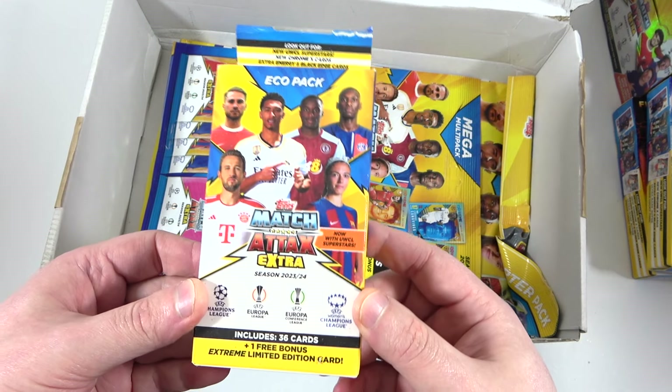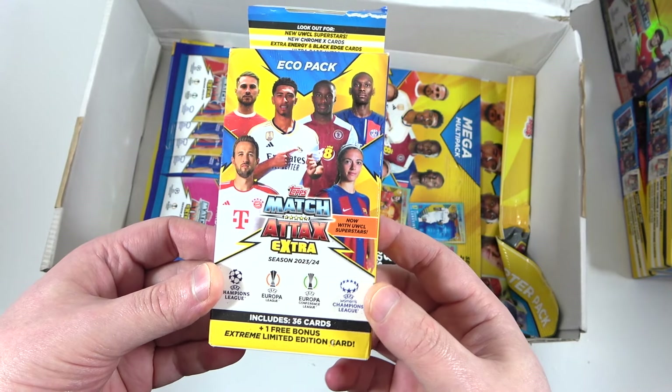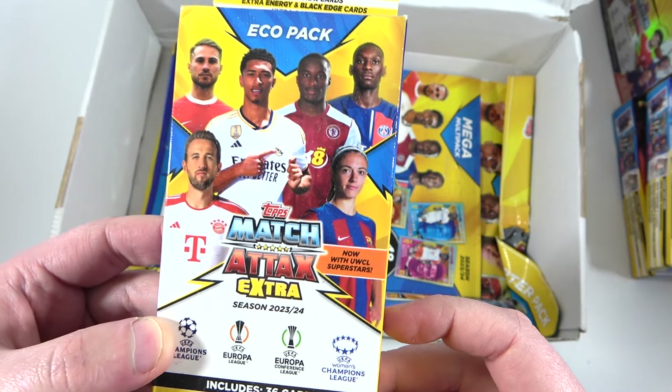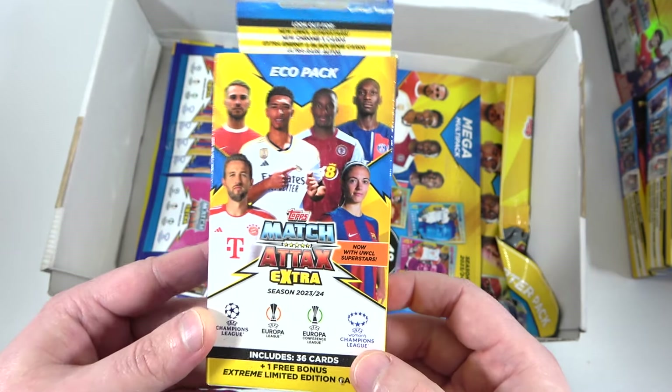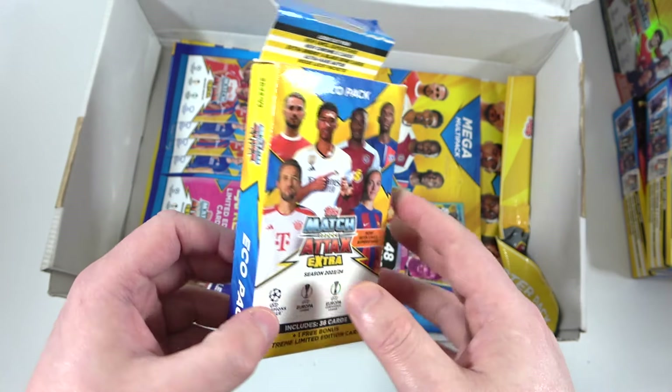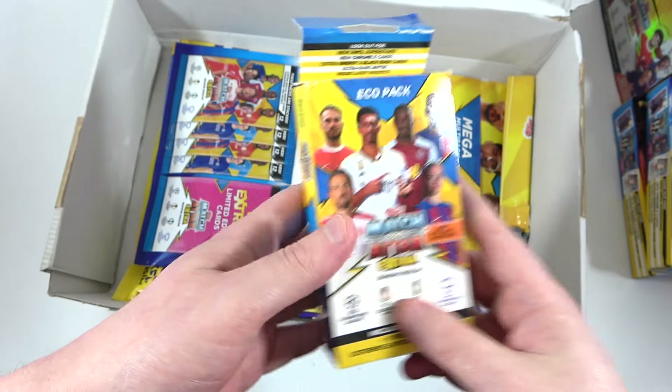Then we have an Eco Pack. These are quite cool — we always get quite lucky with these. Fingers crossed a little Black Edge comes out. As you can see, it's now with the Women's Champions League Superstars. Fantastic. We do know about the Women's 100 Clubs, of course — we have packed one already. So we'll be opening that.